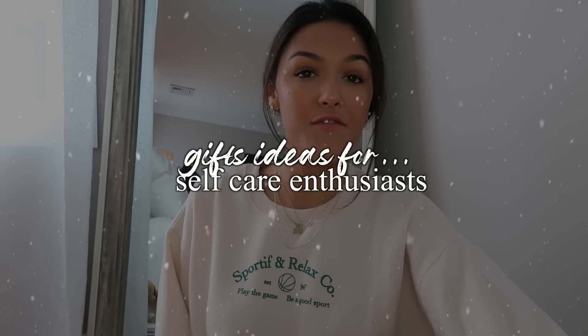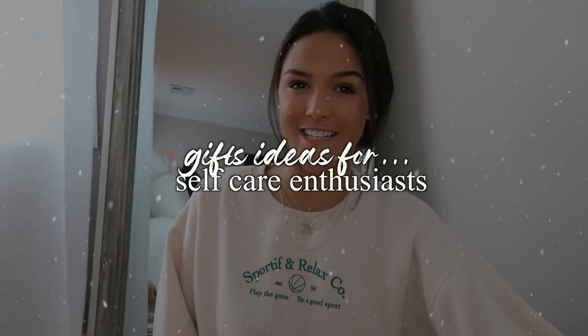Introducing the next section: gifts for the self-care enthusiast. Much like myself, I love this section personally — if I received any of these gifts I would be so happy. The first one is a fluffy robe. I personally got my fluffy robe from Amazon and I have received so many compliments on it. It comes in so many different colors, it is so soft, feels so luxurious, and it's also really affordable. I 10 out of 10 would recommend buying this robe for anybody in your life — honestly, you can't not love it.